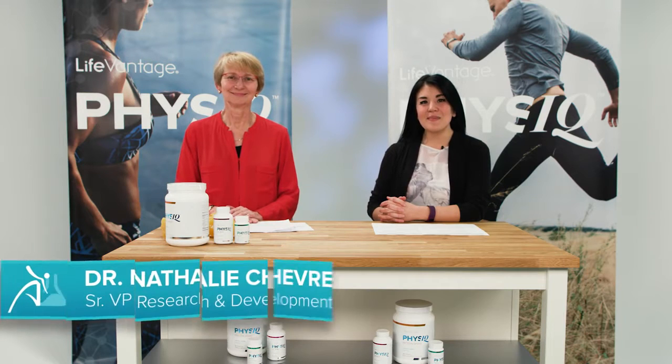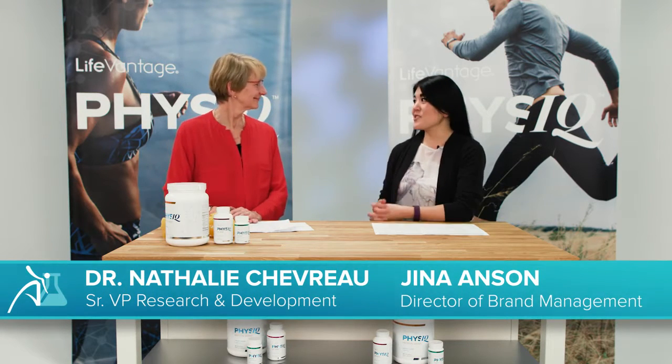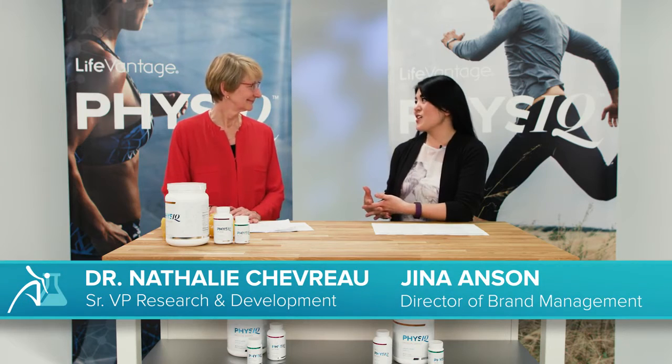Welcome to Life Managed Lab, where we're continuing our in-depth look at the Physique Smart Weight Management System. Today I have with me Dr. Natalie Chevrolet, Senior Vice President of Research and Development, also known as Dr. Fifi.